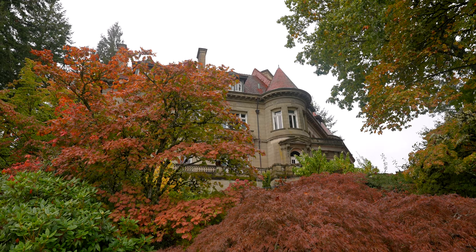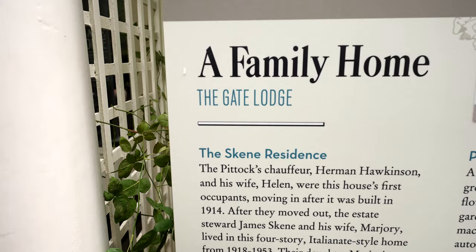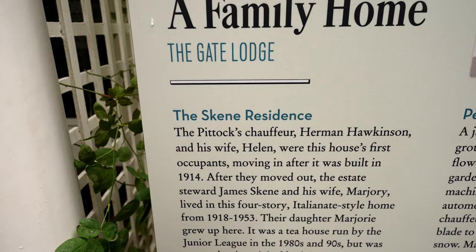We're headed on the side of the mansion here, going down to another house that they had right next to it. I think they had like seven family members living with them, and then there's this little house where one of the family members used to live. It's called the Skene Residence — the Pittock chauffeur Herman Hawkinson and his wife Helen were this house's first occupants.